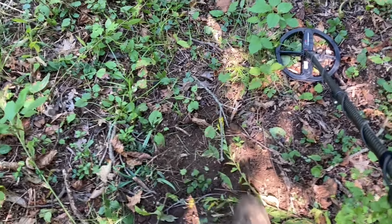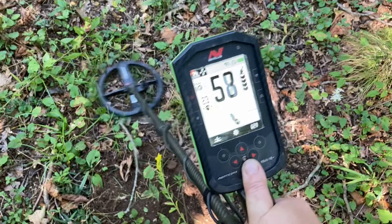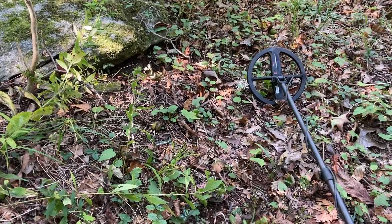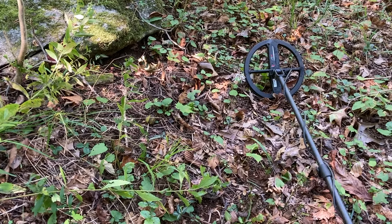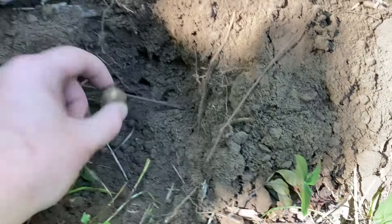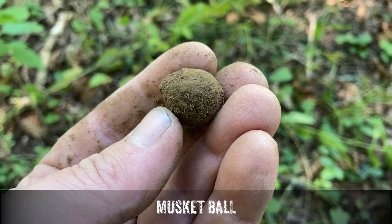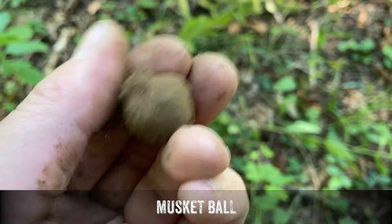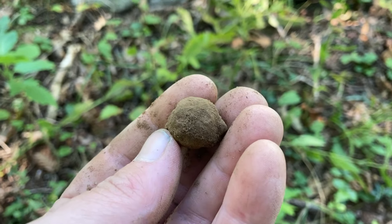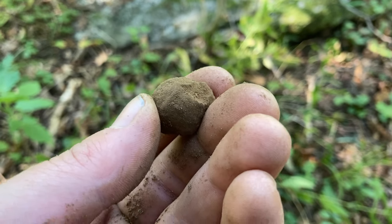I dug that knife right there and there we go — yet another signal. Believe it or not, this might be a first for this site, which is highly unusual to not find these all over the place. I went 'whoa' when I saw what it was — it's a massive musket ball, easily a 69 caliber, maybe even larger. It's been chewed on by something. I know there's that myth about 'bite the bullet' but that is a myth. Great target, we'll keep moving.